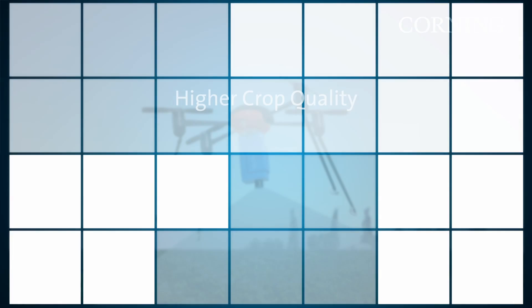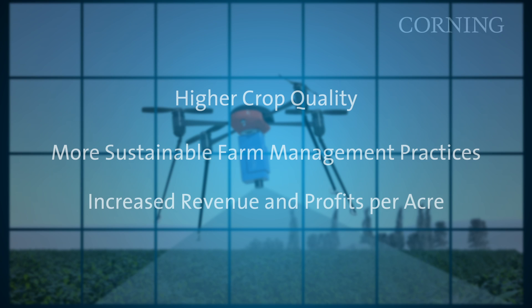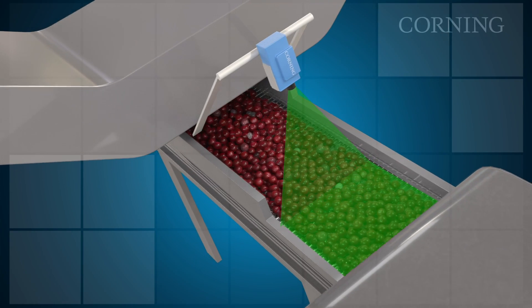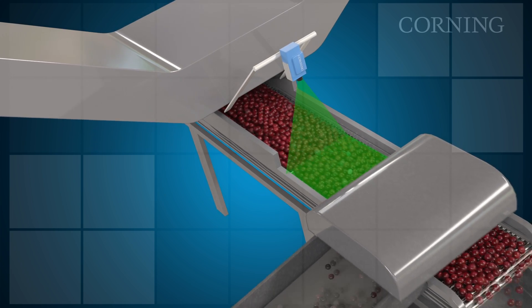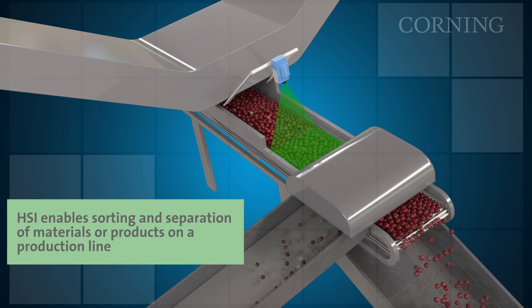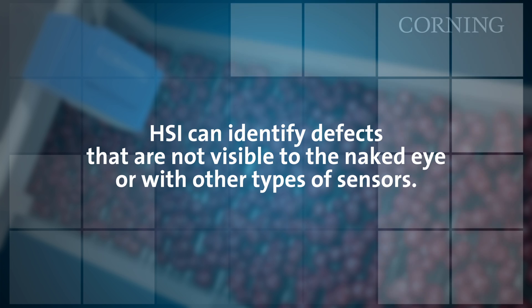The potential benefits include higher crop quality, more sustainable farm management practices, and increased revenue and profits per acre. For in-line inspection, hyperspectral imaging offers an enhancement to the machine vision technologies employed today. It enables more precise sorting or separation of materials or products on a production line, as it can identify defects that are not visible to the naked eye or with other types of sensors, especially when you don't know what possible contaminants there might be.